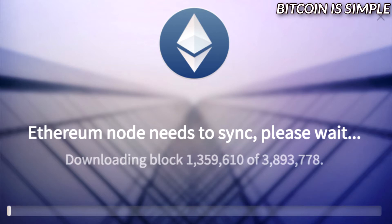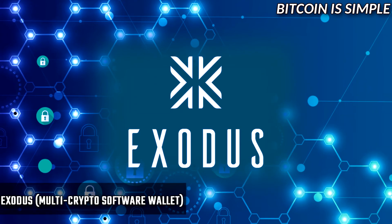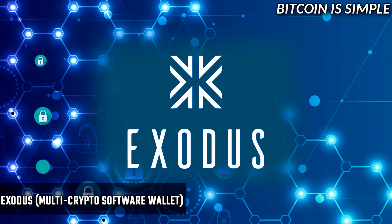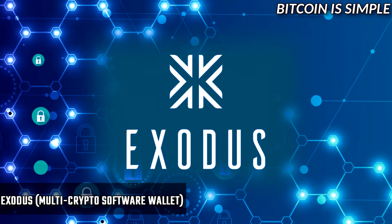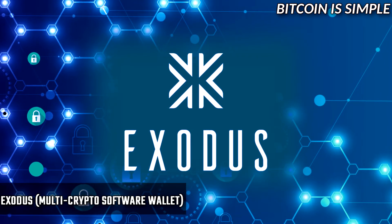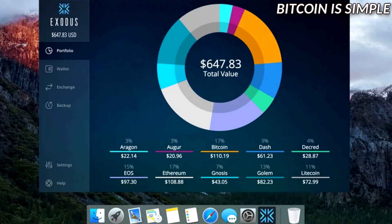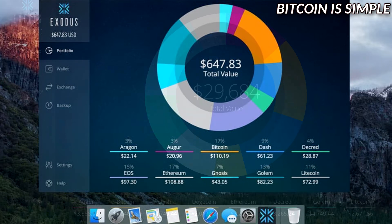Next we have Exodus, which in my opinion is the best software wallet for Ethereum. A very interesting point about Exodus is that it supports not only Ethereum but many other cryptocurrencies — for example Bitcoin, Dash, Dogecoin, Litecoin, Golem, and many others. Check the links in the video description to find more about Exodus and what coins it supports.